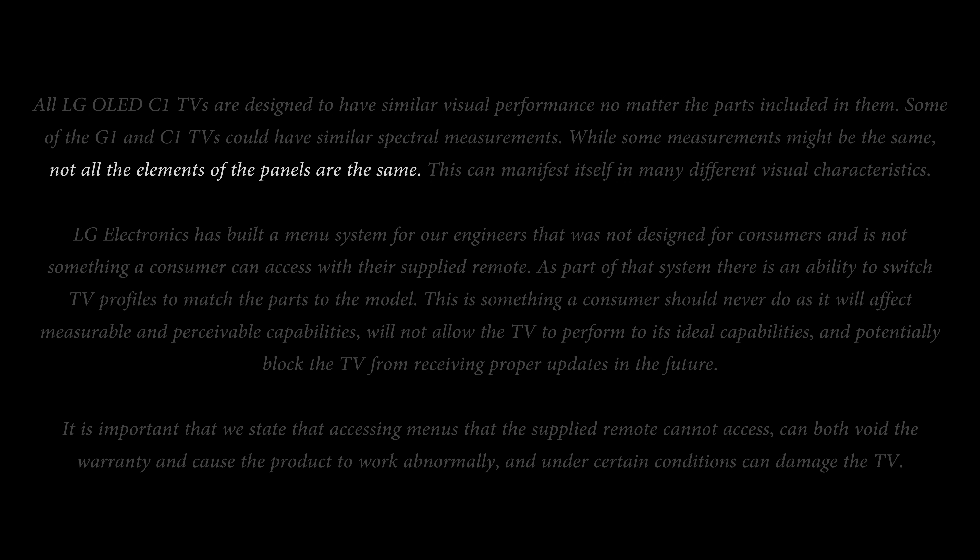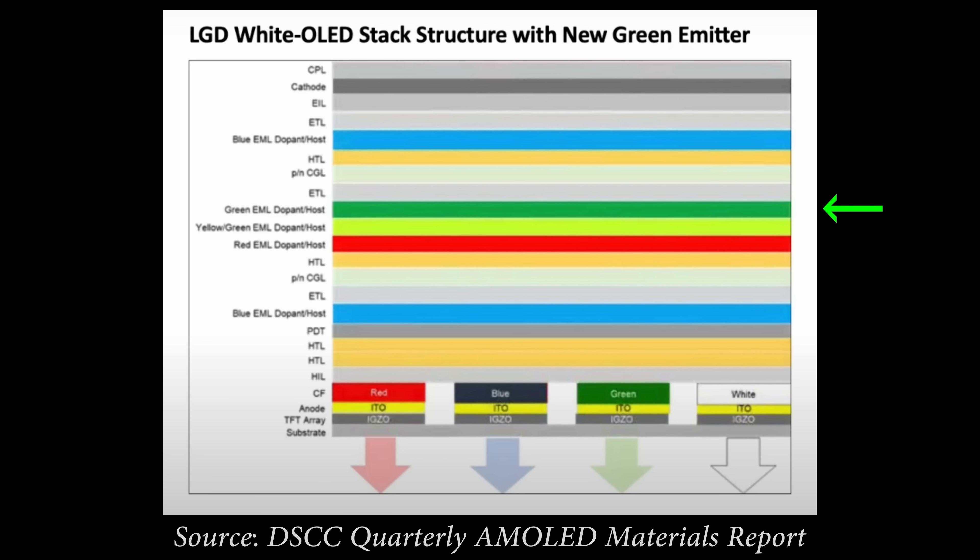When LG says not all elements of the panels are the same, I think what the company means is this: the same spectral power distribution (SPD) only indicates that the OLED stack is the same, due to the addition of a new green emitting layer which is partly responsible for the increased efficiency and luminance potential. However, an OLED panel — depending on how you define a panel — may contain other elements besides the OLED stack, such as the T-con and perhaps even the front filter. LG is saying that there are differences between the OLED panels put into the C1 and those put into the G1, even though they may measure the same spectrally and share the same panel identification code in the service menu.